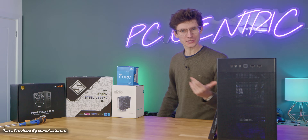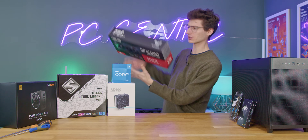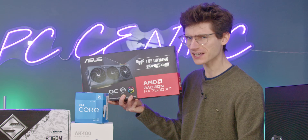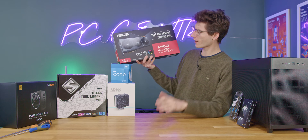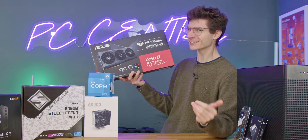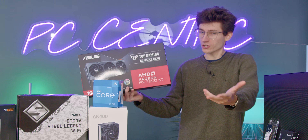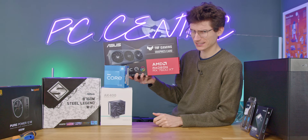Ladies and gentlemen, did you think it was only NVIDIA that was going to do slightly weird things? Well, if you thought that, you'd be wrong, because today we're looking at the 7600 XT from AMD, a graphics card that is basically the same as the 7600, except it now has double the VRAM, which is good, but then it also has a higher price tag.